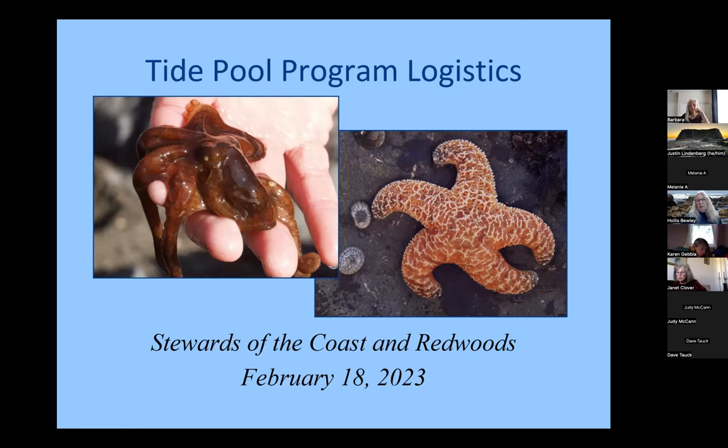We have a touch table, which was developed by the Bodega Marine Lab. This enables us to bring the animals to the students or to people participating in different events like Fish Fest in Bodega Bay every spring, or the Seafood Festival in August, or we can bring them into a school, which we've done a few times with Guerneville School. You don't have to get your feet wet. You don't need a really low tide, and it's a lot of fun to have hands-on experience with the animals.